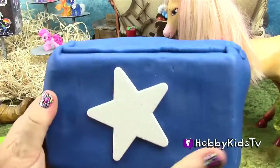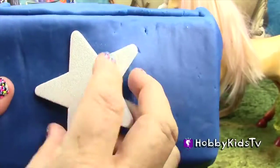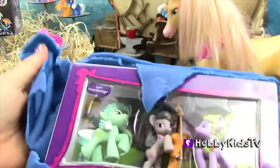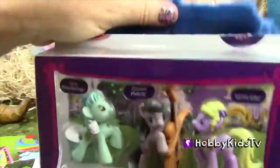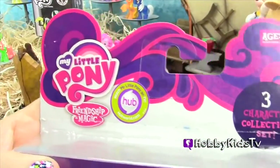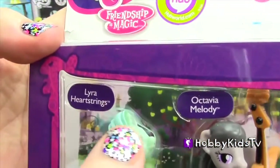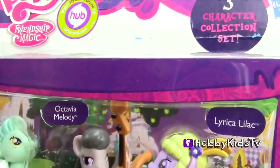First up is our Lone State Star of Texas, and it looks like three beautiful My Little Ponies. Let's go check them out. Introducing Lyra Heartstrings, Octavia Melody, and Lyrica Lilac.